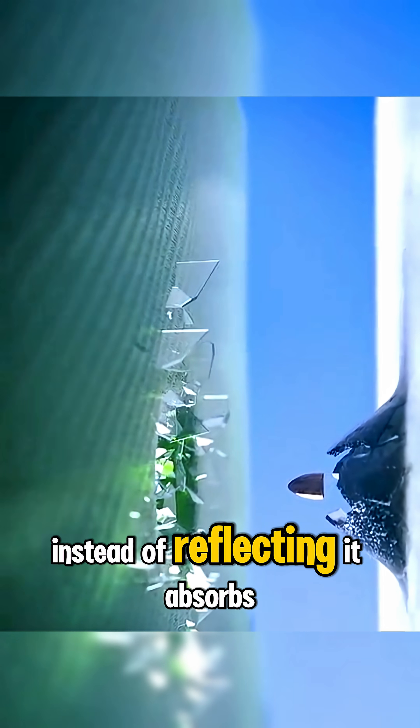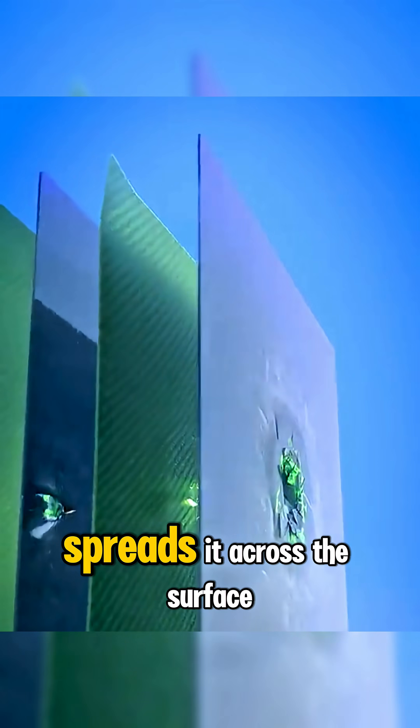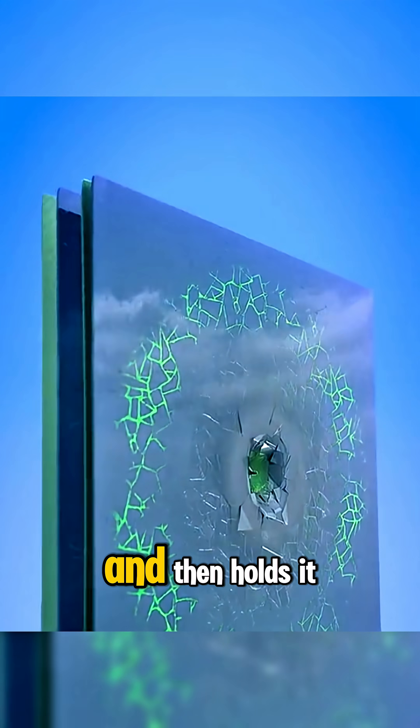Instead of reflecting, it absorbs the energy of the shot, spreads it across the surface, and then holds it.